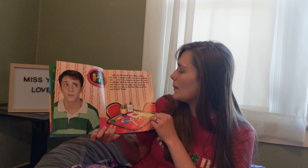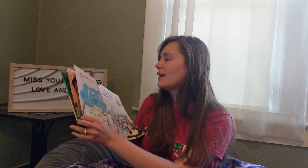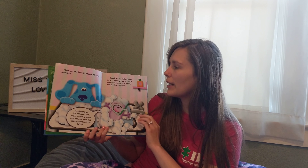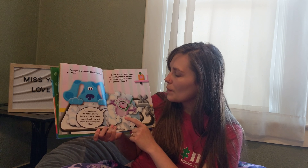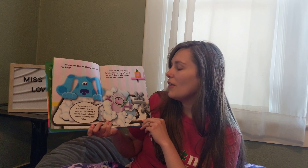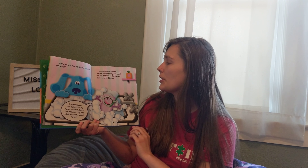Can you help me find Blue? Blue! She went that way! Great, thanks! There you are, Blue! Hi, Slippery! What are you doing? I'm cleaning up this bathroom. It's my home, so I like to keep it nice and neat. I slip and slide all over the place. Sounds like the perfect home for you, Slippery!